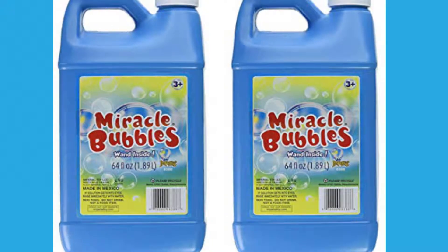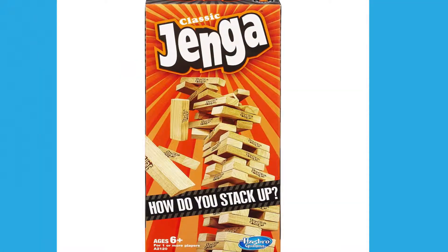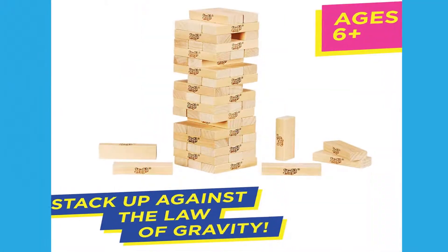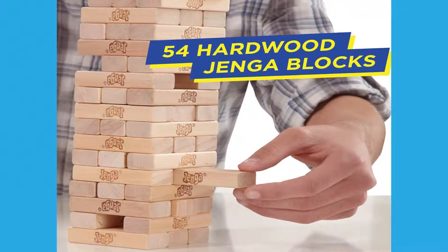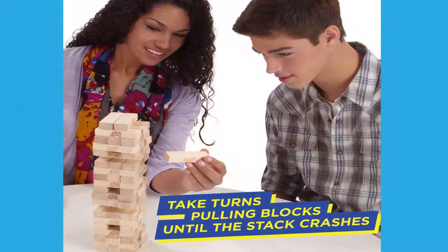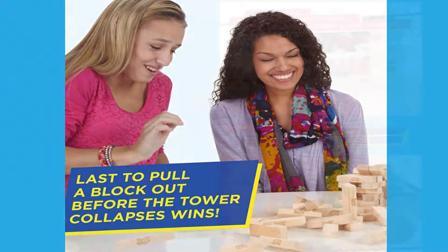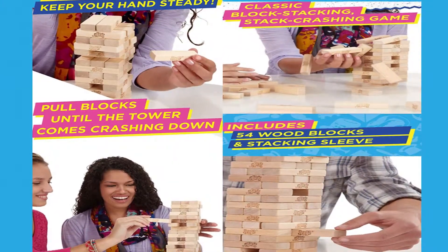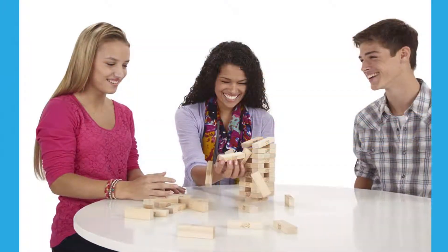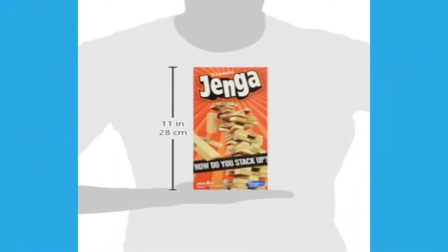Recommended for ages 3+. Number 4: Jenga Classic Game. Stack blocks high, then pull out a block without crashing the stack to win. Recommended for ages 6+, the package includes 54 hardwood Jenga blocks. This is a classic game that is still very popular today. It takes skill, strategy, and luck to keep the tower from falling down. Do you think you have what it takes?